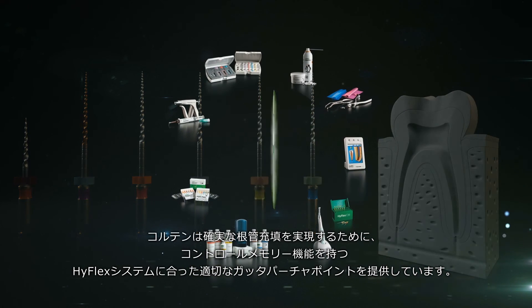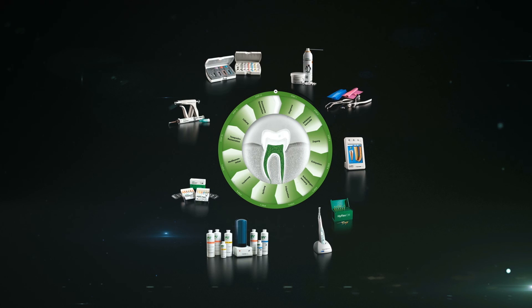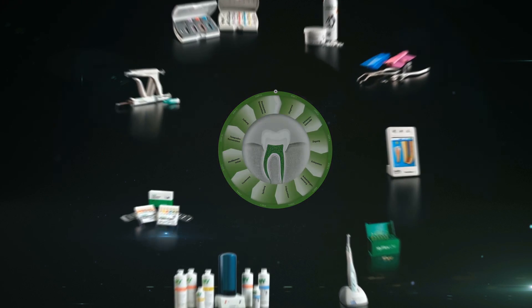Coltene also offers suitable Gutta Percha tips to ensure optimal obturation. Coltene supports both experts and newcomers to endo worldwide with perfectly matched treatment equipment. For more information, visit Coltene on the internet at www.coltene.com.